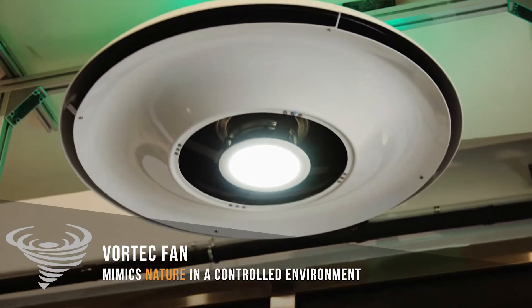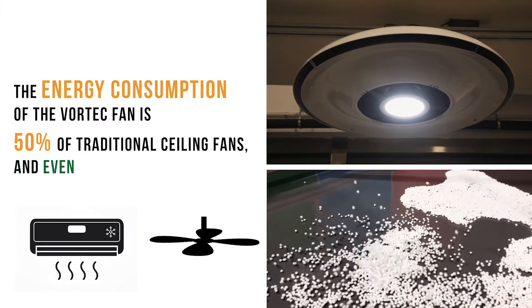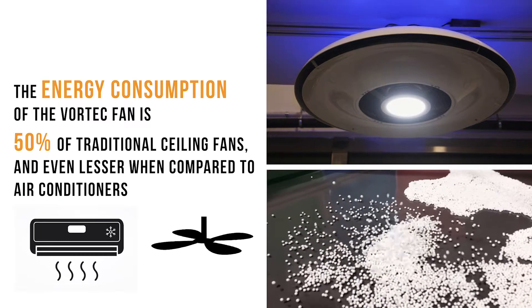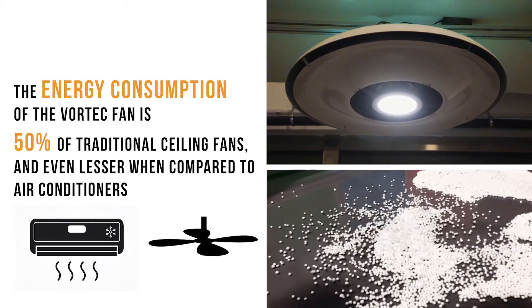The air conditioning system consumes a large amount of energy compared with the traditional ceiling fan. The energy consumption of the vortex fan is really a fraction of the air conditioning system as well as the traditional ceiling fan.